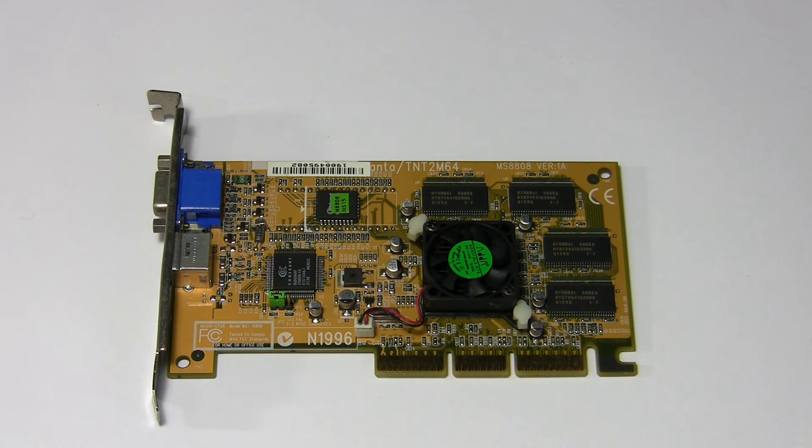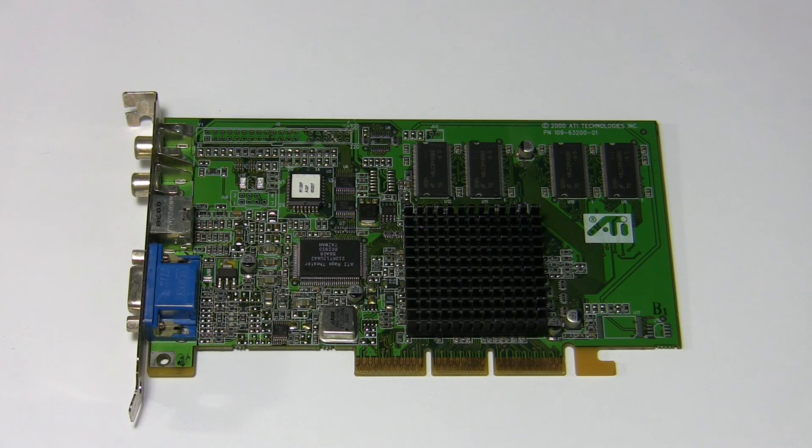Here is the Nvidia TNT2 M64 mentioned earlier: 64-bit memory interface, 16 MB SDRAM clocked at 150 MHz, and the chip clocked at 125 MHz. The chip is mostly identical to the TNT2 in the part responsible for image quality but quite different in other areas. On this card, manufactured by MSI, you can clearly see there is TV-out functionality provided by a Conexant chip.